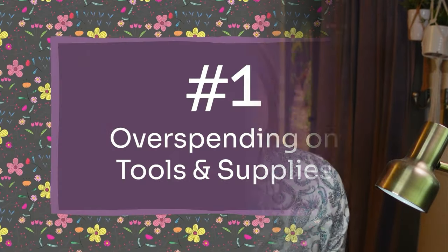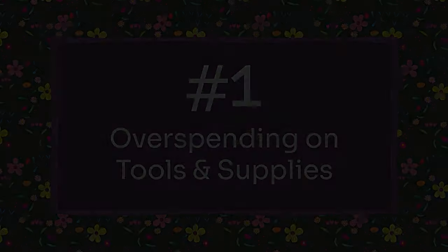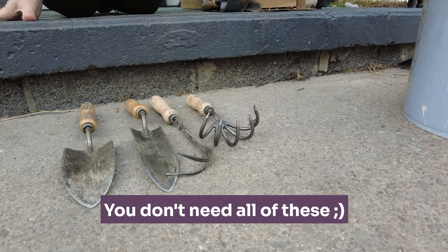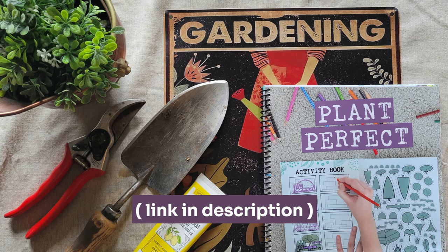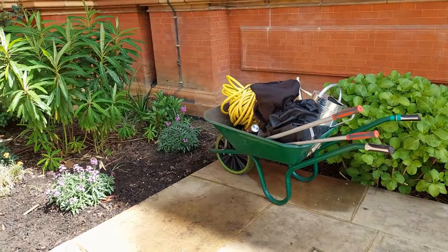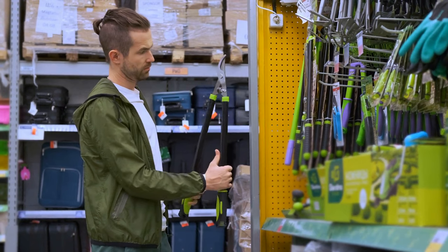The final mistake on this list is overspending on tools and other products. There are so many cool and fun products for gardening, but the majority of them really aren't necessary. You can get most gardening tasks done with simple tools: a hose, a garden cart, a trowel, a spade, and some clippers or pruners. When you're new to gardening and excited about your new hobby, you may want to over-purchase, but I recommend starting with cheaper supplies. As you figure out which products are really your go-to's, then you can buy those more expensive tools with the better warranties.